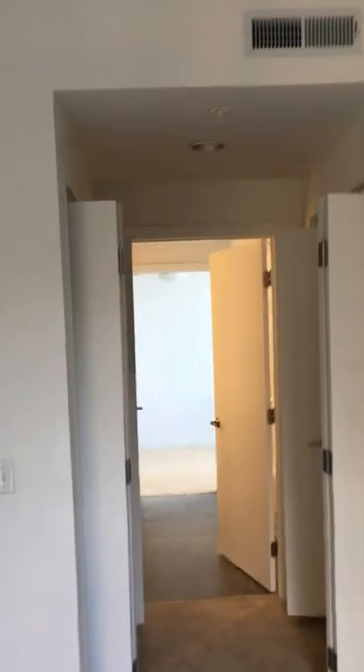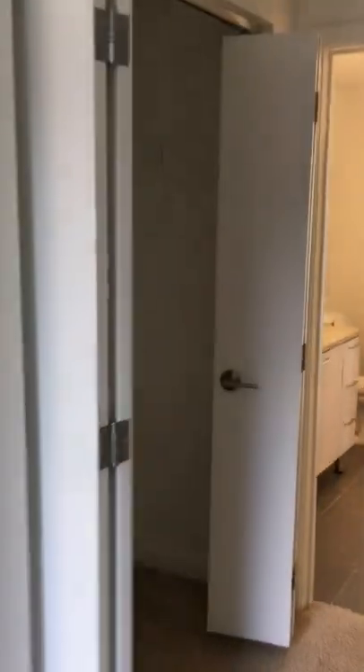When you come through the bedroom, there's a walkway into the bathroom and den area. You get a closet on each side of this walkway — two closets, kind of a his-and-hers.